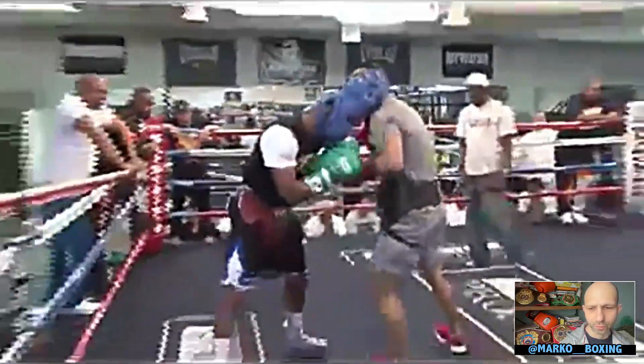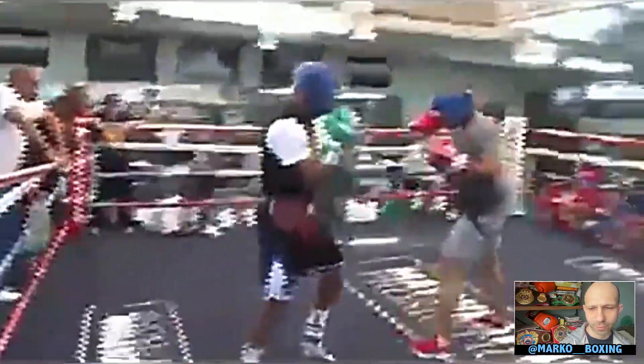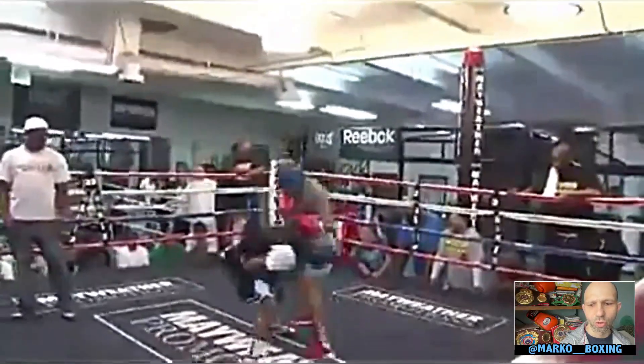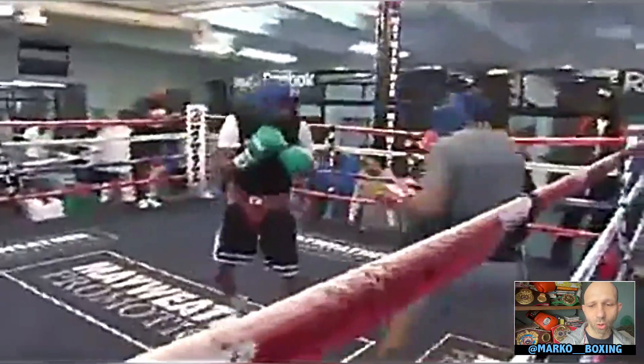There's Floyd with a nice little inside fighting. Classic waist movement — Floyd, very slick, bending at the waist. Goes all the way down there. He eludes punches but stays in the pocket the whole time while he does that.